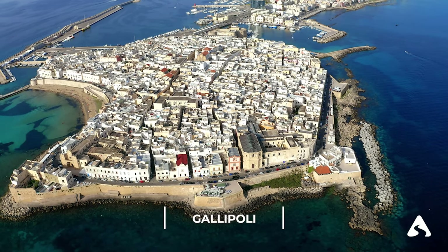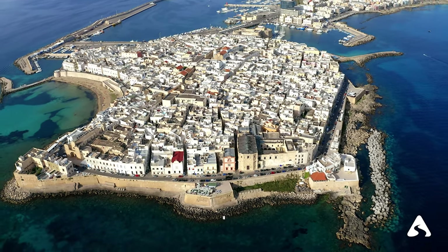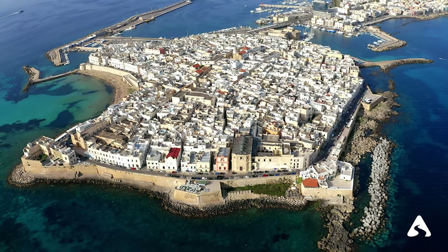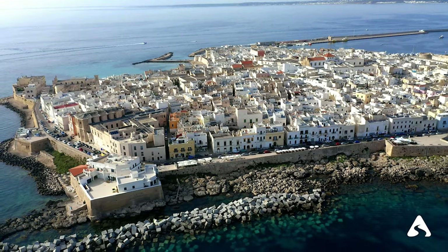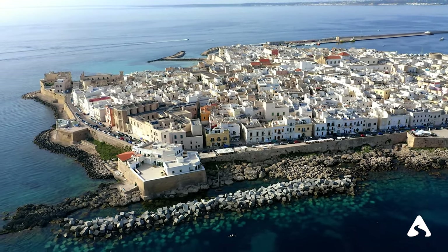Gallipoli — a fortified city built a few kilometers from the Ionian coast, with an ancient village located on an island connected to the mainland by a bridge. The city is famous for its white sandy beaches, crystal clear water, and delicious cuisine which includes fresh seafood dishes.